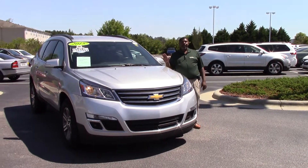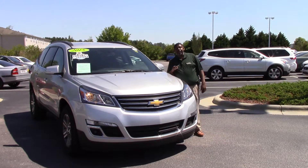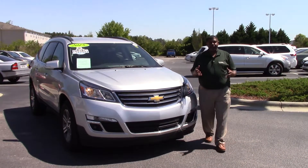Good afternoon ladies and gentlemen. My name is Greg Baker here at Hubert Vesta Toyota. We're here to talk about stock number TP3832 — a 2015 Chevy Traverse LT.